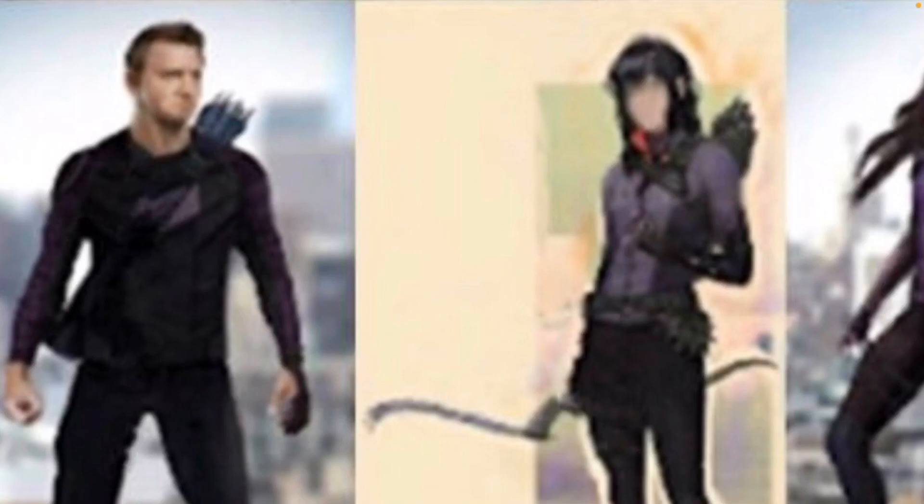Moving to the next row, we have Hawkeye. Clint Barton has a new suit — seems pretty basic but it's purple, paying homage to his classic design. There are also various looks for Kate Bishop, which we've already seen in set photos. A big reveal here is Ronin — it's the same Ronin suit from Avengers: Endgame, but this looks like a female character under the hood. We know Maya Lopez is being introduced in this series, and in the comics she also takes on the Ronin mantle after Clint Barton.